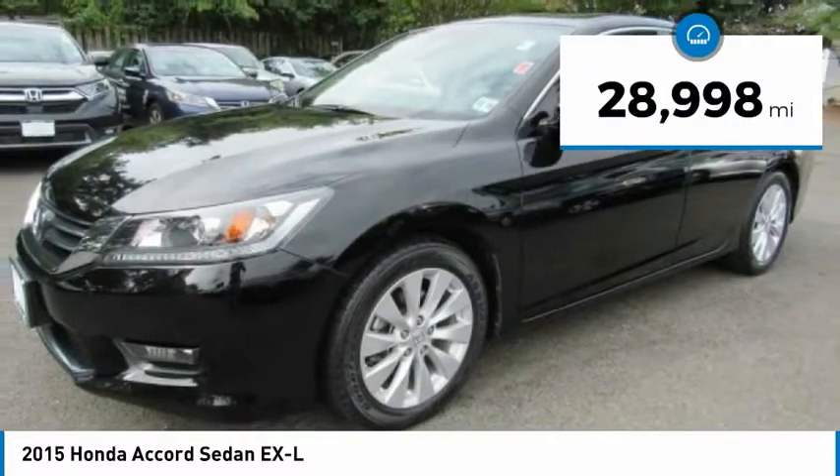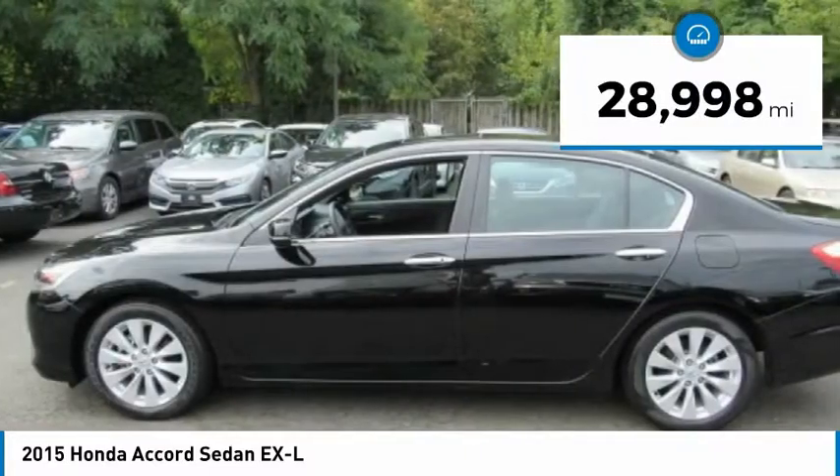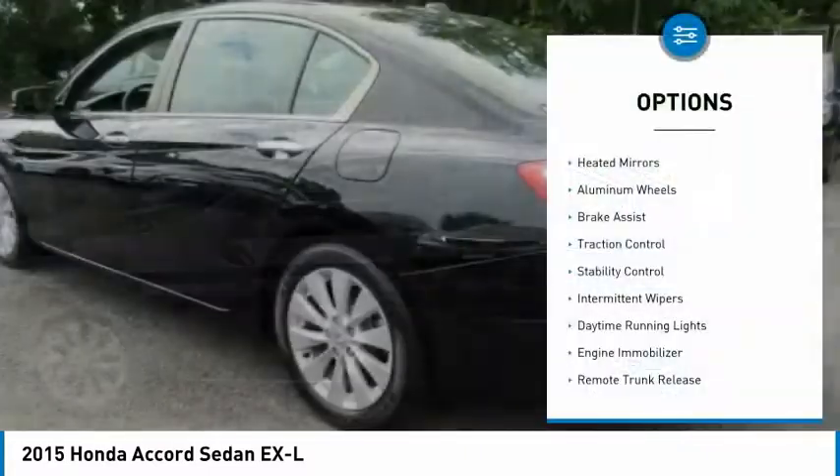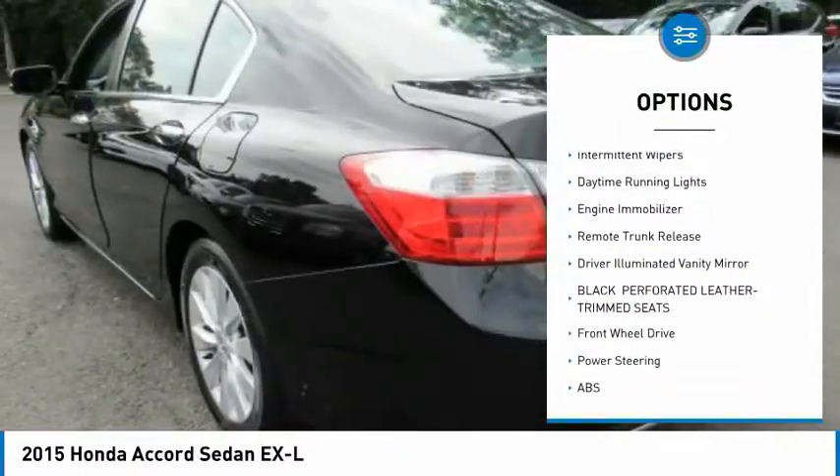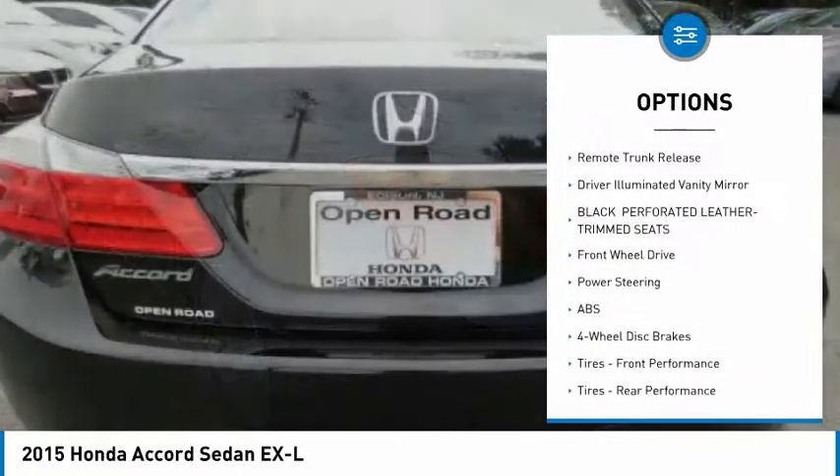This vehicle has less than 30,000 miles. Here are some of this vehicle's great options: heated mirrors, aluminum wheels, brake assist, traction control, stability control, intermittent wipers.